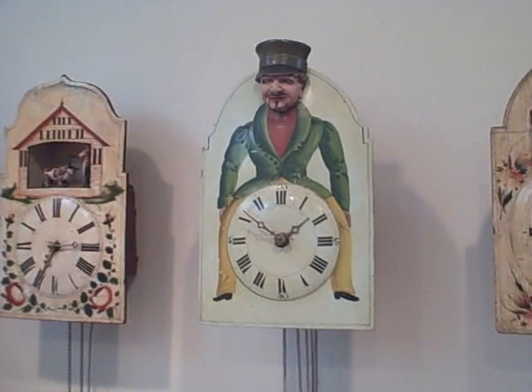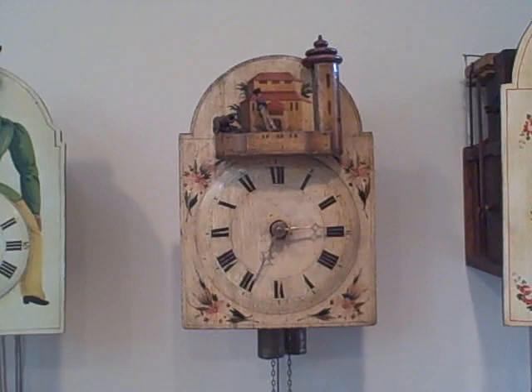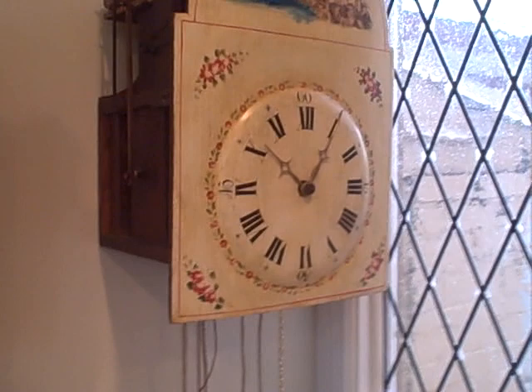That snap clock was made about 1820, rope drive, wood spindle, with trains front to back — a great clock in original condition. Another shield automaton is of a soldier, also wood spindle, made about 1830. The soldier marches back and forth with the escapement, so as the pendulum swings he marches between the tower on the right and the cannon on the left, doing a 180 at the end of his march.